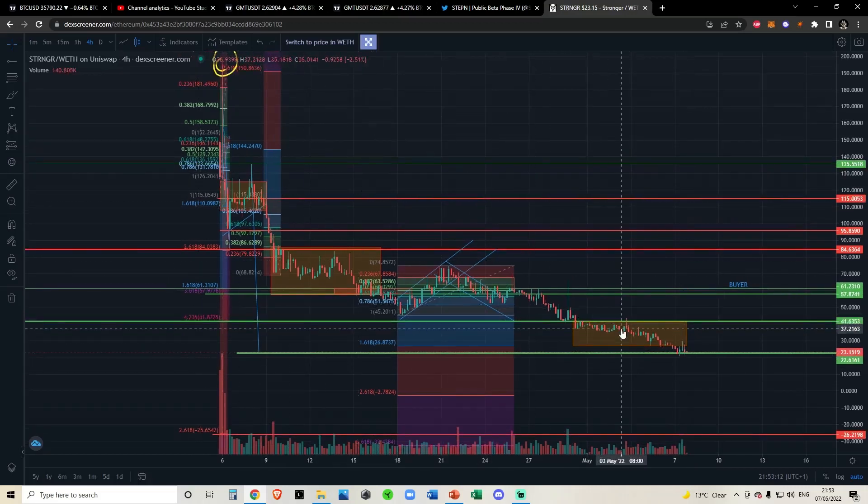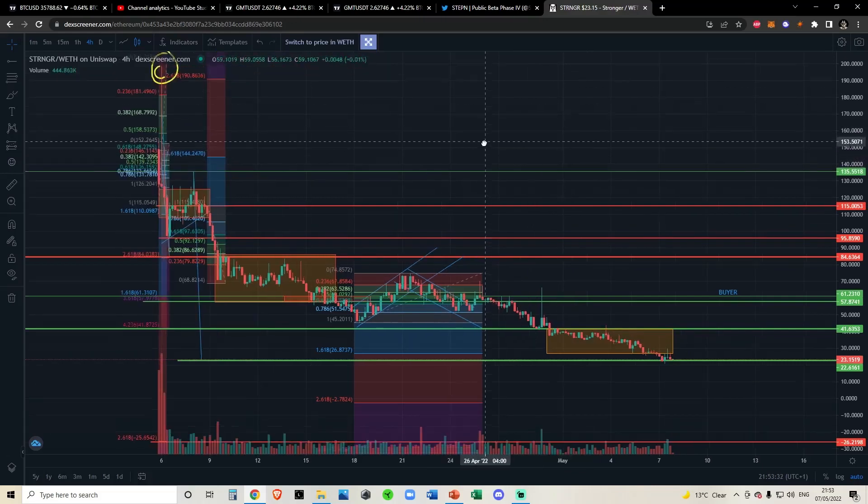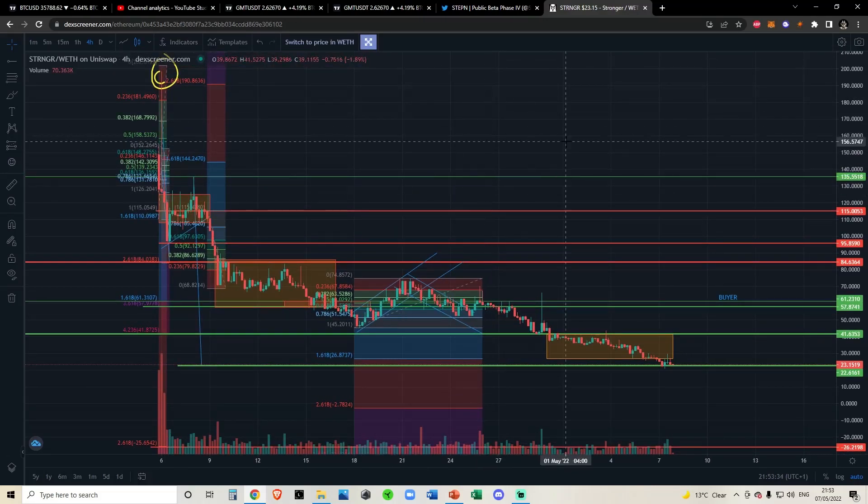The trend is your friend till the end. We've been calling for lower price targets since $150 and now we're down at $22. It feels like STRONG all over again — when we were at $270 we were calling for $70, when we were at $70 we were calling for $14, and now STRONG is at around $20. Not looking good for either of them. There are many ways STRONG and Stronger could fix their issues, but they're not doing it. Until some major changes happen, I would not be touching STRONG or Stronger. That's all I've got — as always, not financial advice. Peace.